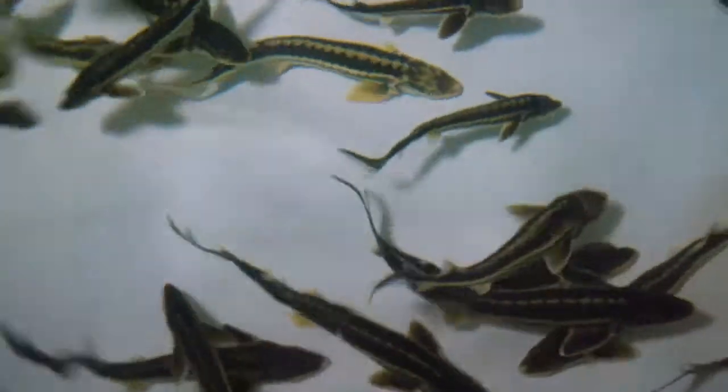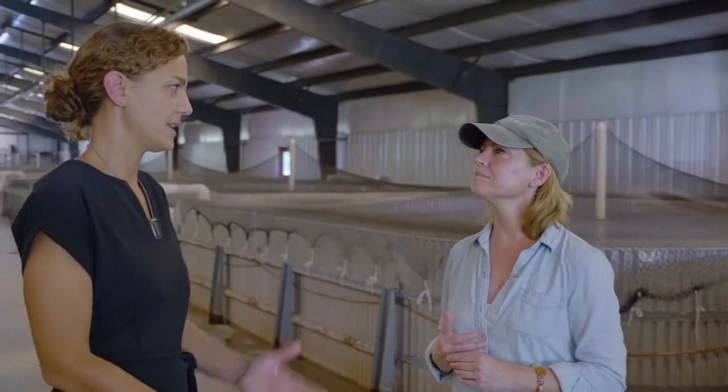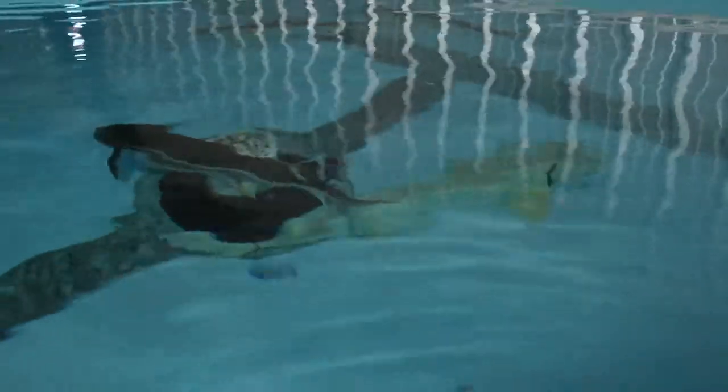We use a pelleted diet specifically designed for sturgeon — it's a fast-sinking diet. Sturgeon are bottom feeders; they have no teeth, so they pick up the food entirely from the bottom of the tank. That's very important.